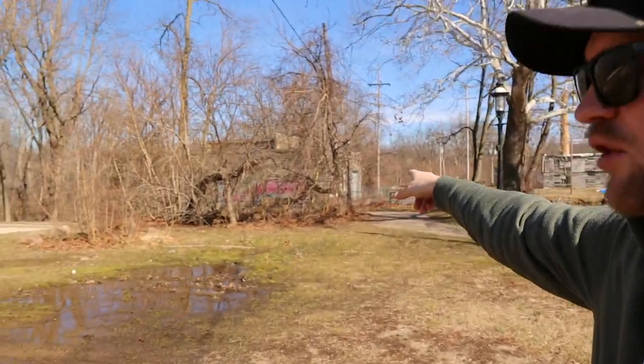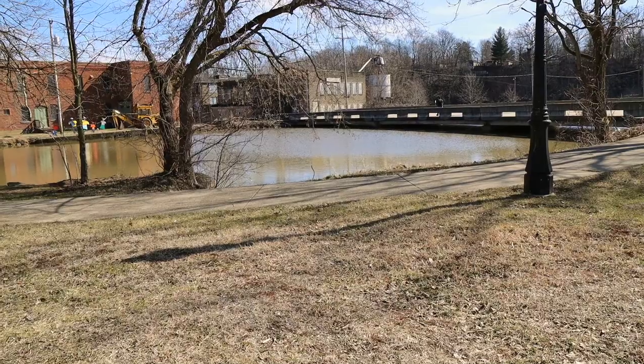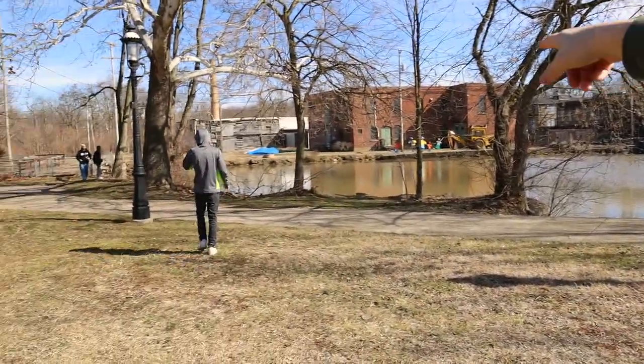All right guys, we just arrived at our very first location. This place looks even better in person than it did on Google Maps. There's an old bridge over there, another old bridge, and what looks like a dam, plus an old concrete wall. I'm super excited. Let's strap our magnets on and do some magnet fishing. Actually, we're getting back in the vehicle — I overhyped this area. We didn't find anything but a couple pieces of metal, so we're heading to another location.